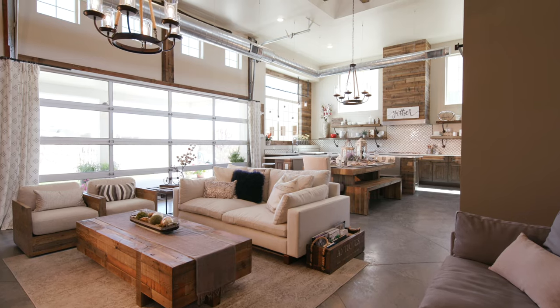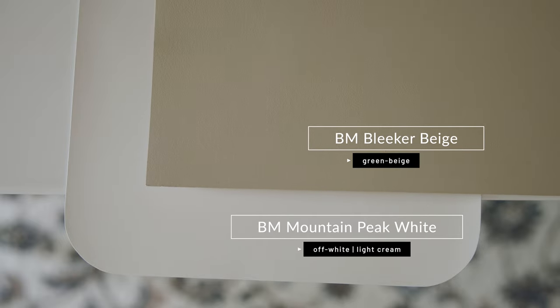Beige paint colors pair really well with Benjamin Moore Mountain Peak White — whether you're using it as a trim paint color, a ceiling, or even a kitchen cabinet color. You've got to compare Mountain Peak White with the fixed elements in your home to make sure it's a good pairing. For example, I've paired Benjamin Moore Bleaker Beige with Mountain Peak White as a trim paint color. When you compare them, notice how it reads as a creamy, warm off-white. It's a fantastic pairing when used correctly with your fixed elements.